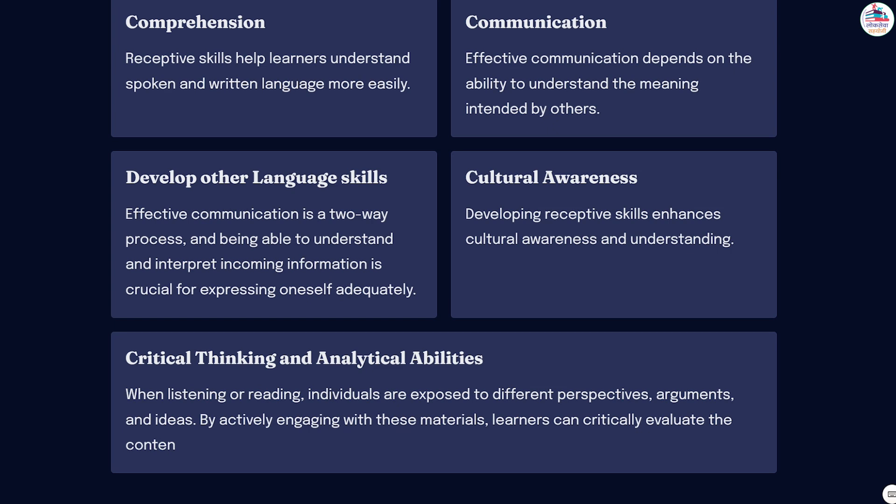When listening or reading, individuals are exposed to different perspectives, arguments, and ideas. By actively engaging with these materials, learners can critically evaluate the content, assess the credibility of sources, and form their own opinions. This ability to think critically and analyze information is not only essential for language learning but also for broader academic and professional endeavors.